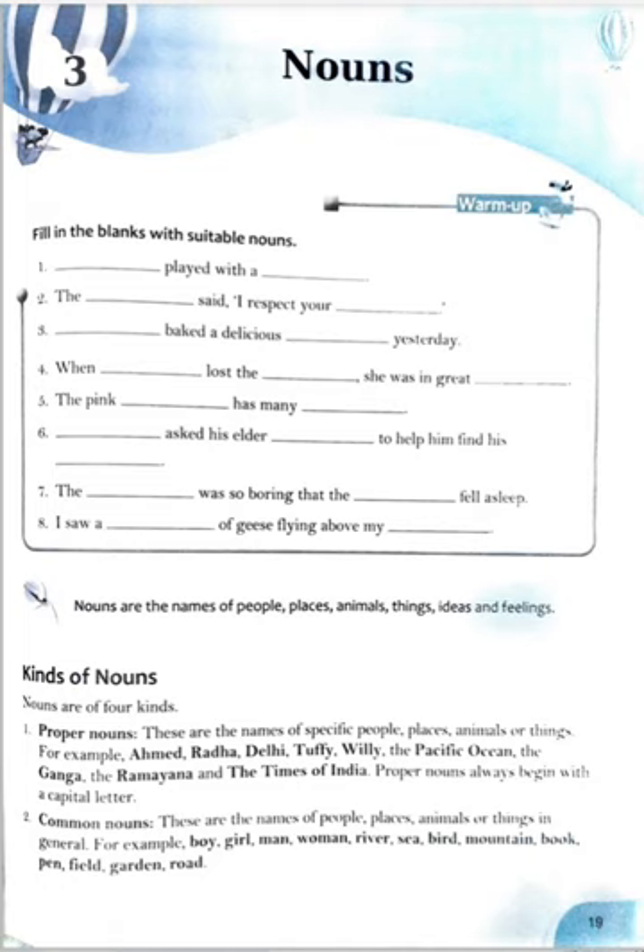Now we are going to discuss kinds of nouns. As you all know, nouns are the names of people, places, animals, things, ideas and feelings. There are four kinds of nouns given here: proper noun, common noun, collective noun, and abstract noun.